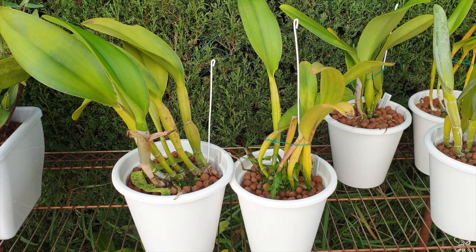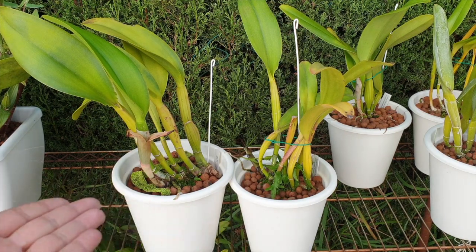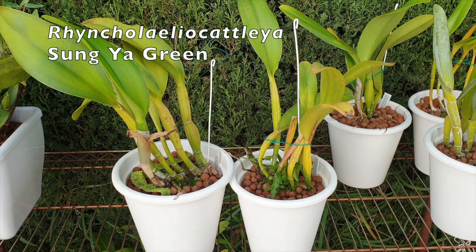Hi everybody, a quick video I hope. I hope I'm not going to be too long-winded. Here are my two Rhyncolelia cattleya Sunya Green. I have two.